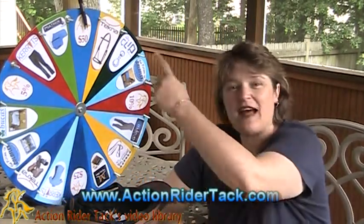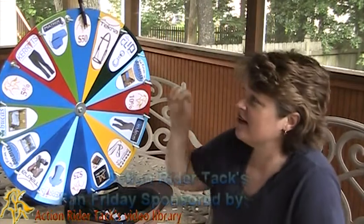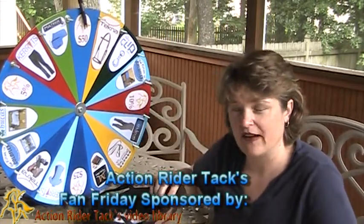We have some manufacturers that have joined us in thanking you, so let's go ahead and take a look on the wheel of who's here. All the dollar amounts that you see on the wheel are from yours truly, ActionRiderTack.com.